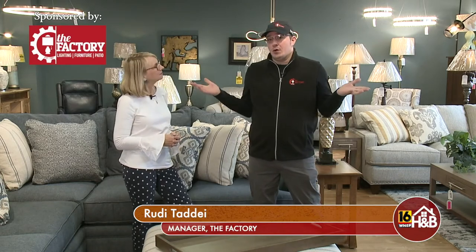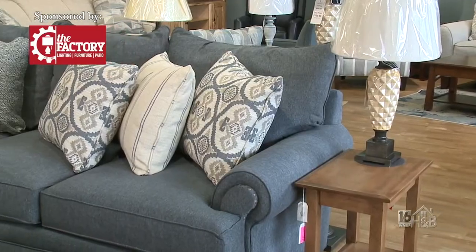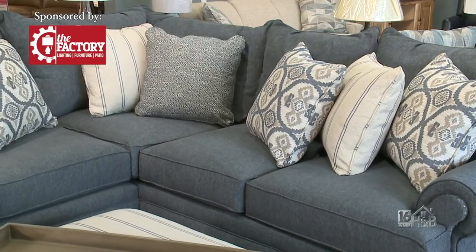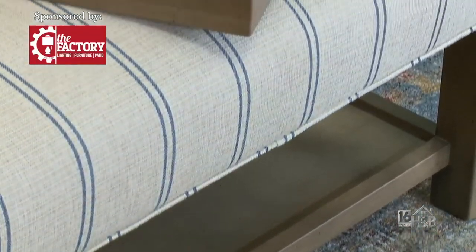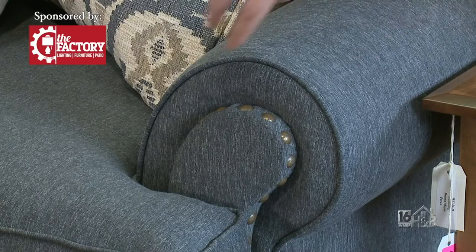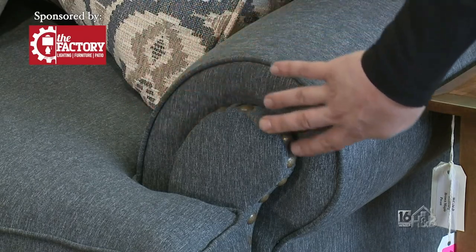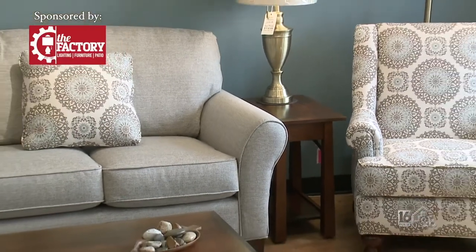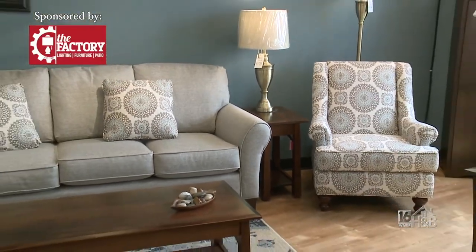We're standing right here in our room of sofas, which is one of our newer additions. There are so many things that we can do. With our sectionals and sofas, depending on the configuration you like, everything is customizable. We can do ottomans, feature them with trays, change your fabrics and arms, add nail heads — which I'm obsessed with — different colors, different textures, and of course all the beautiful accents that make it spectacular.